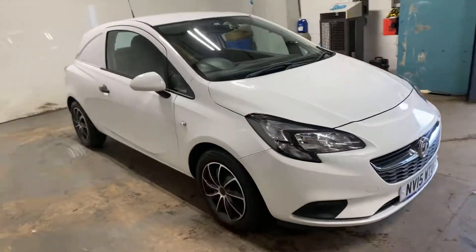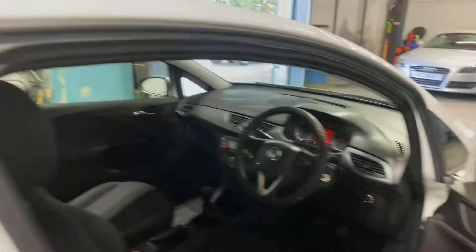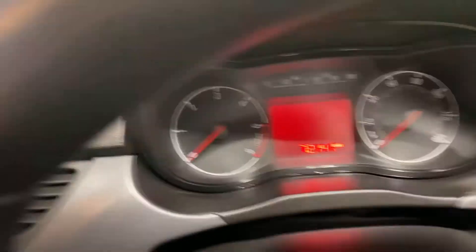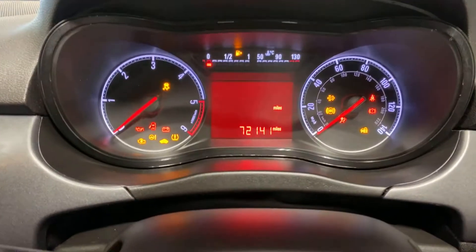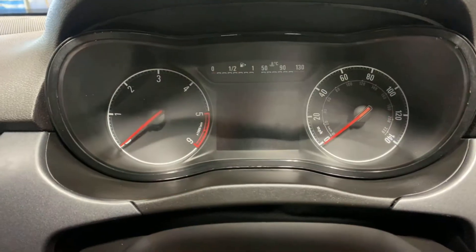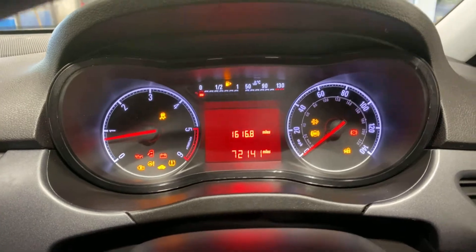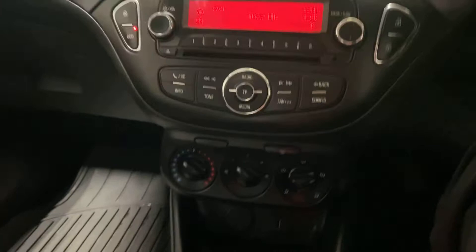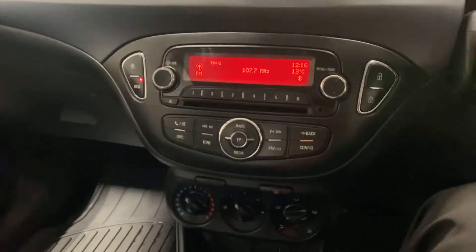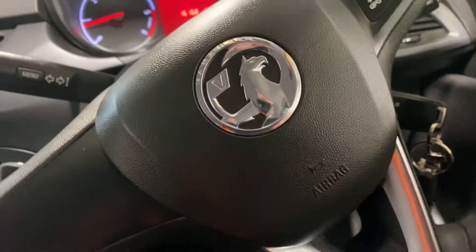Let me show you the inside of the car. It's on 72,000 miles — 72,141. No warning lights, as you would certainly expect. Has Bluetooth telephone. Has a digital radio CD player. Just a very nice car. The first person that comes and sees it will absolutely buy it.